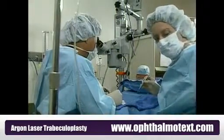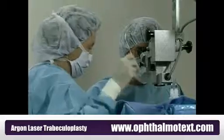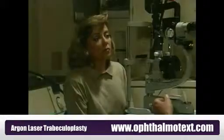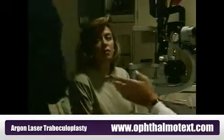Traditionally, a new drainage system would have to be created by making a small opening in the eye. This invasive procedure may be done under a local or general anesthetic. Laser surgery, on the other hand, is a non-invasive procedure, meaning there is no physical opening of the eye.